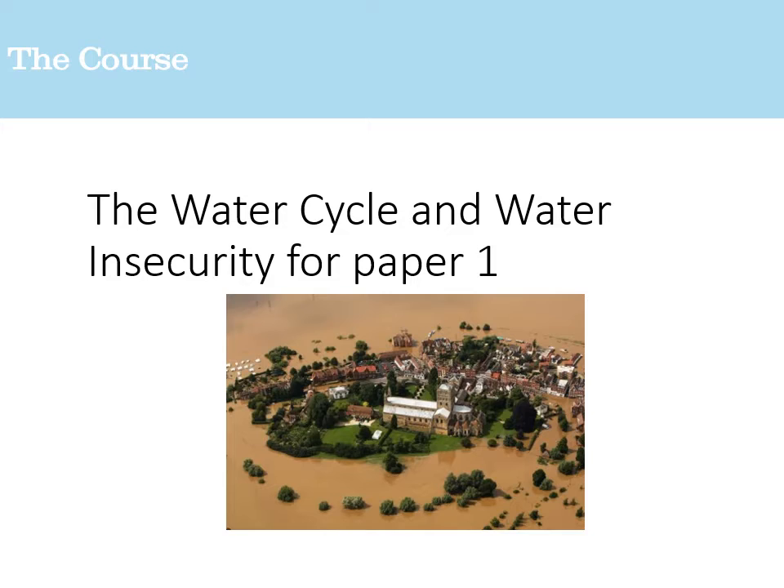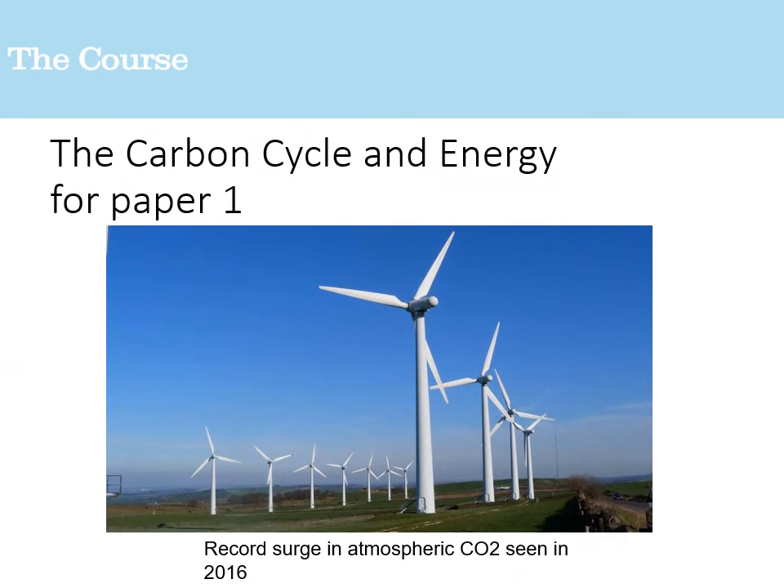As part of papers one and two, you'll also cover the water cycle and water insecurity, with a good understanding of flood defences that should continue on from your GCSE study. You'll also look at the carbon cycle and energy — if you're doing chemistry or physics alongside geography, this will be particularly useful. We'll think about how the world can become greener in its energy approaches, all as part of the overarching theme of climate change.